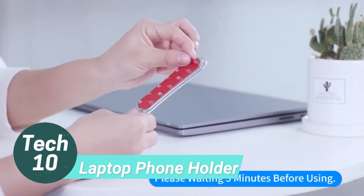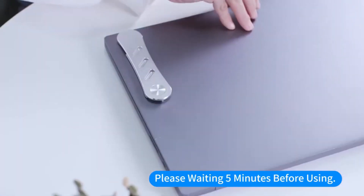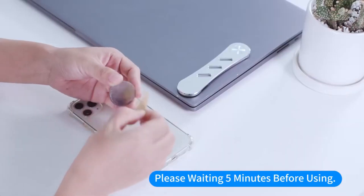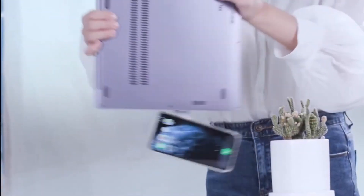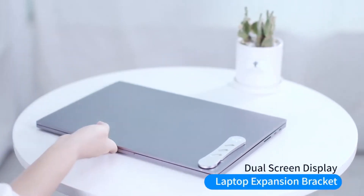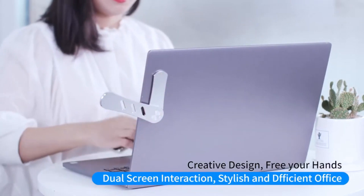The laptop phone holder is a convenient and simple device that lets you use your phone by magnetically attaching it to your laptop screen. It is designed to work with the iPhone 12 and other devices that support magnetic features. Constructed with solid aluminum, it is lightweight and sturdy. The holder features a cylindrical magnet and can swivel behind your laptop screen.